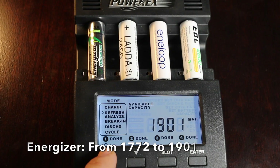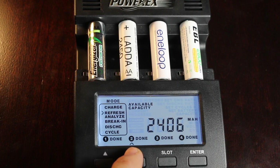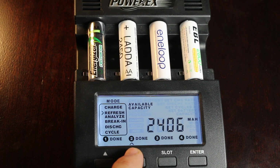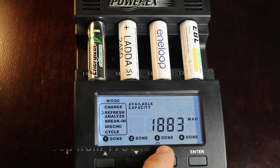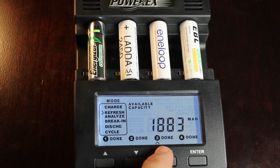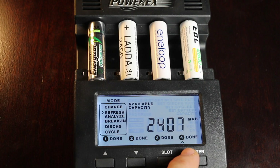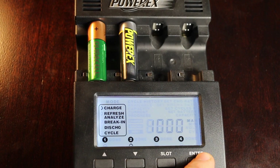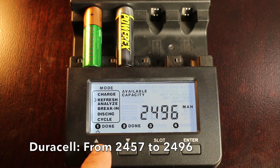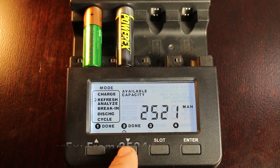The Energizer really jumped from 1,772 to 1,901, but still missed its 2,000mAh rating. The Ikea continues to impress, going from 2,374 to 2,406, just barely missing its 2,450mAh rating. The Interloop was up from 1,781 to 1,883, just barely missing its 1,900mAh rating — very impressive. The EBL showed a very small improvement from 2,406 to 2,407, which is nowhere near its 2,800mAh rating. The Duracell improved from 2,457 to 2,496, exceeding its 2,450mAh rating. Finally, the PowerX went from 2,524 to 2,521.